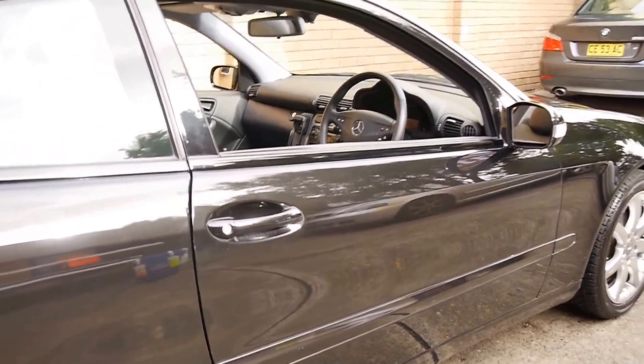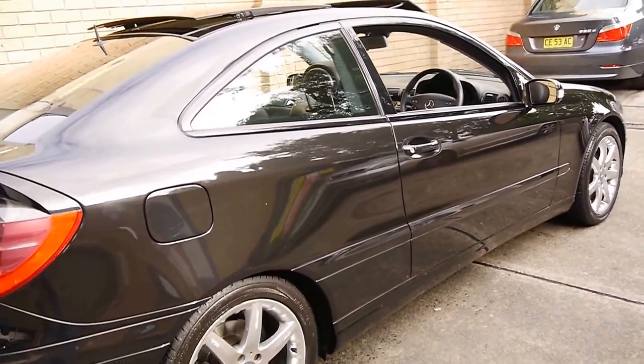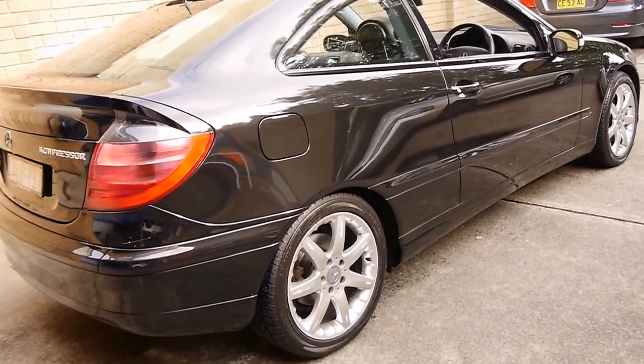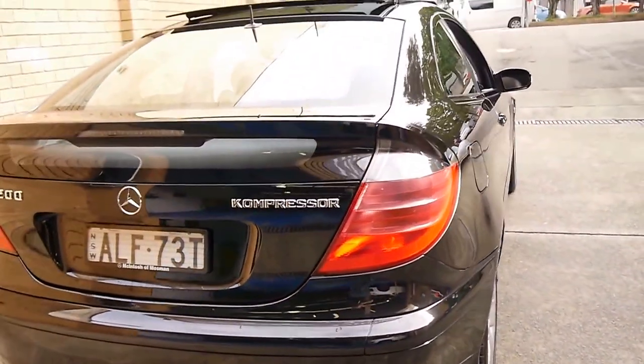It's been serviced at Mercedes-Benz. I think most of the services were done at a specialist in North Sydney called Arthur Rizzo, who is regarded as one of the leading Mercedes-Benz specialists.